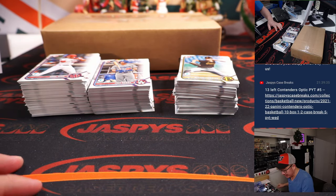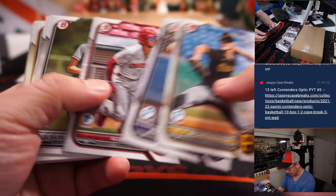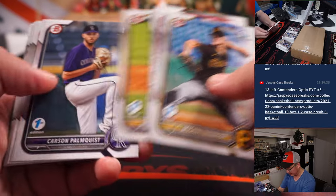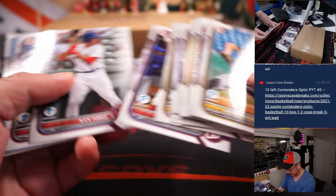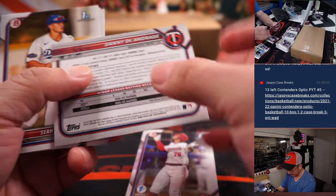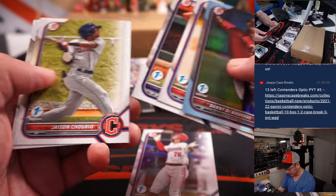I don't know what the hit situation is. I don't think it guarantees an auto or anything like that. I think really we're mainly looking for parallels. And stuff like this. Not numbered, but everything ships.